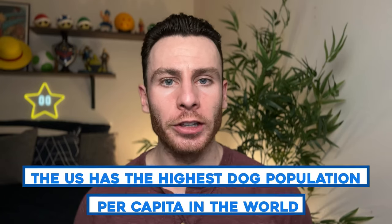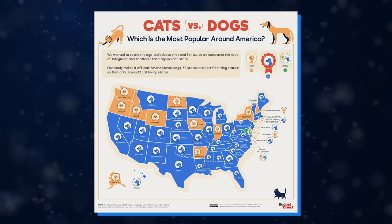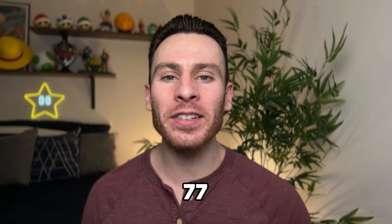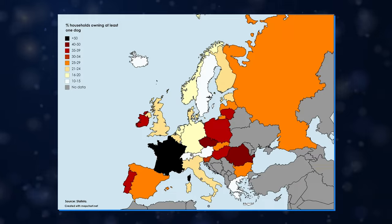Of all the countries in the world, the United States has the highest population of dogs per capita. Almost 38 percent of households in America have a dog, and when you add up all those dogs, we're close to 77 million dogs in people's houses. The number two country? France.